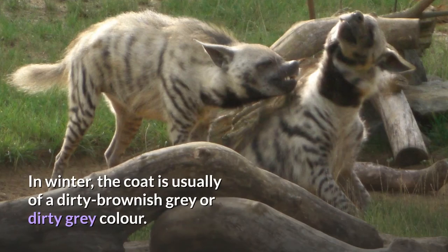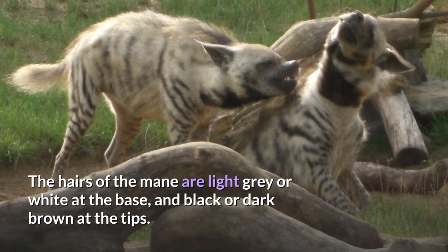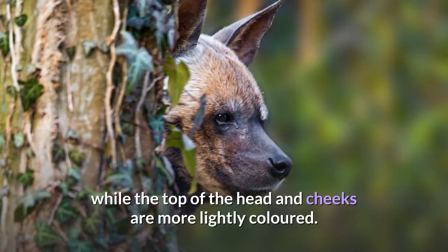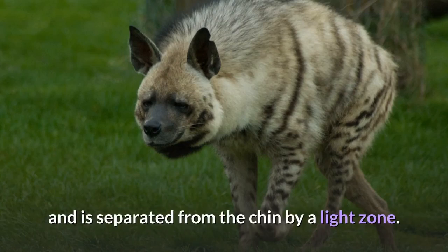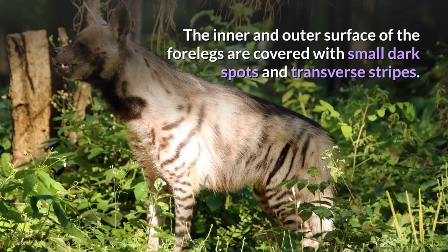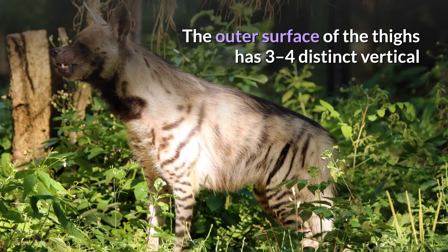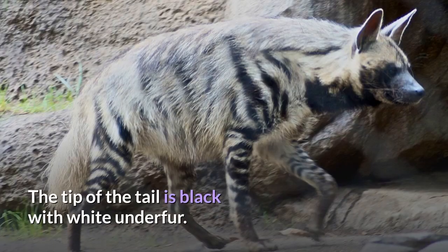In winter, the coat is usually of a dirty brownish gray or dirty gray color. The hairs of the mane are light gray or white at the base, and black or dark brown at the tips. The muzzle is dark, grayish brown, brownish gray, or black, while the top of the head and cheeks are more lightly colored. The ears are almost black. A large black spot is present on the front of the neck, separated from the chin by a light zone. A dark field descends from the flanks ascending to the rear of the cheeks. The inner and outer surface of the forelegs are covered with small dark spots and transverse stripes. The flanks have four indistinct dark vertical stripes and rows of diffused spots. The outer surface of the thighs has three to four distinct vertical or oblique dark bands which merge into transverse stripes in the lower portion of the legs. The tip of the tail is black with white under fur.